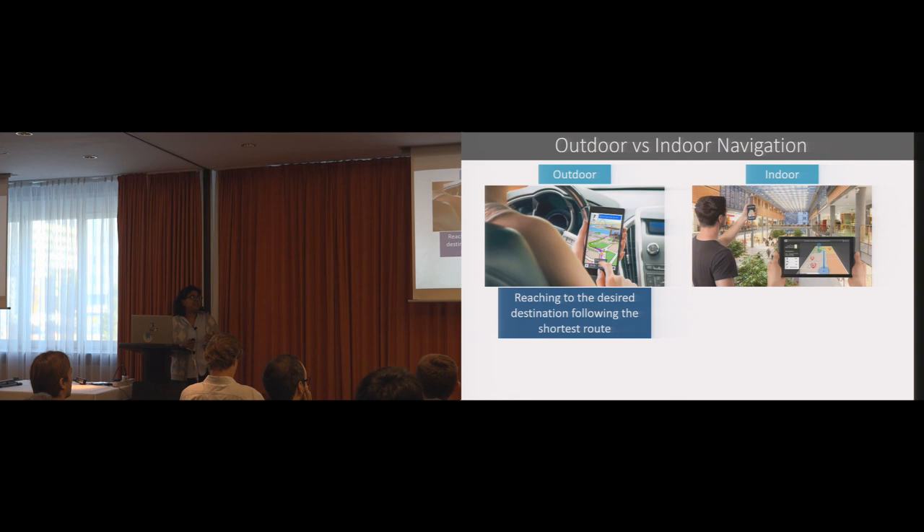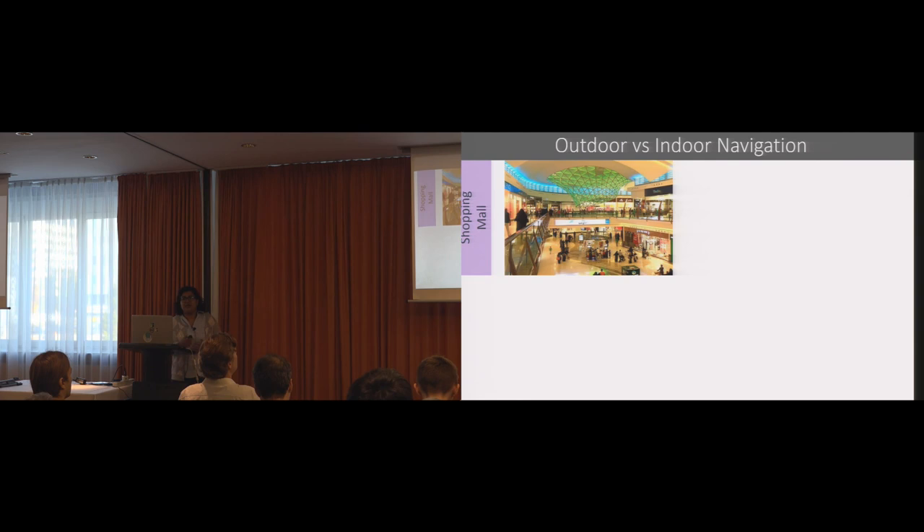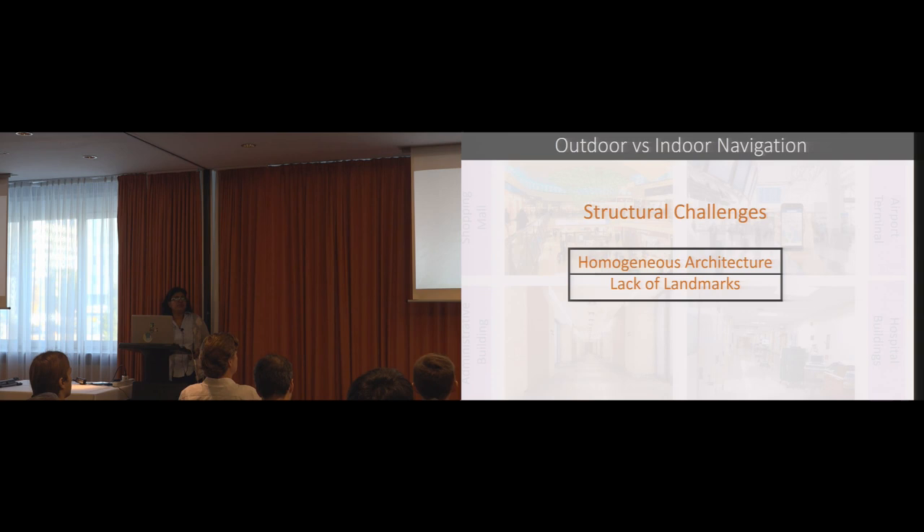For outdoor applications, the main purpose is to help people navigate from one location to another, following either the shortest or fastest route possible. But for indoor navigation, reaching the destination is only part of the story. In many locations, it also involves experiencing the environment as well as exploring the locations to the fullest. Examples where indoor navigation applications are most useful include large shopping malls, international airport terminals, large administrative buildings, hospital buildings, libraries, museums, and so on.